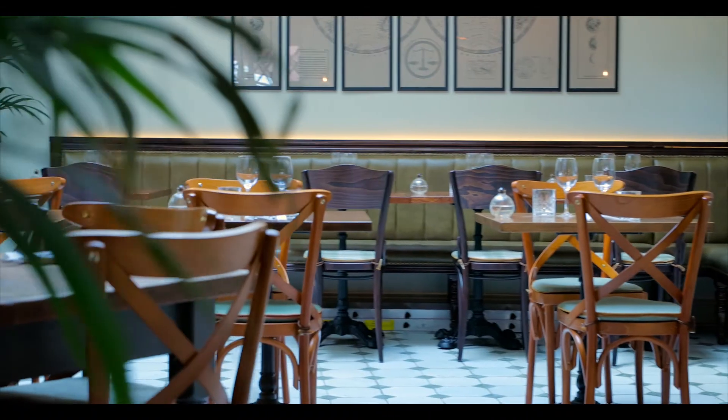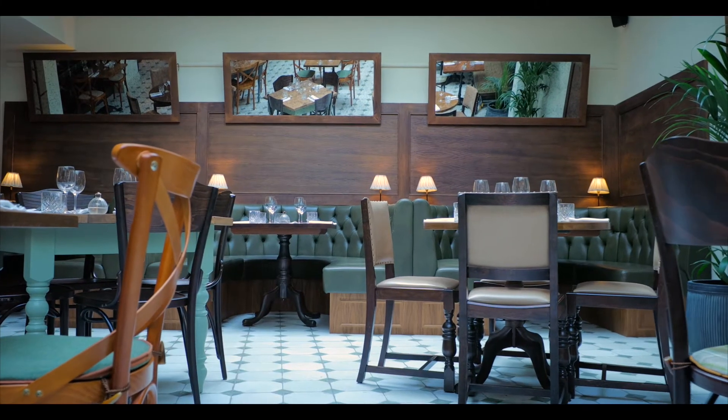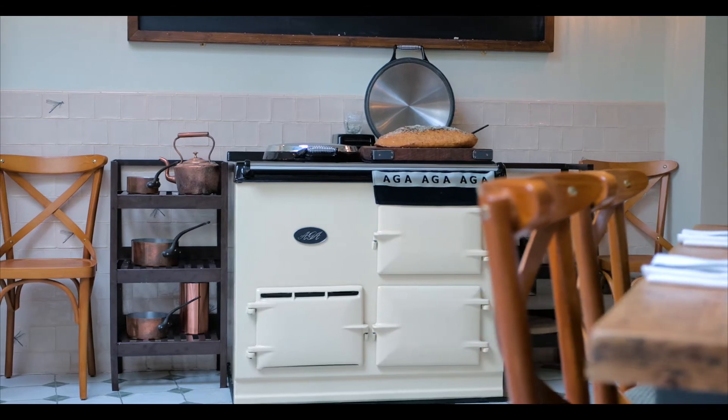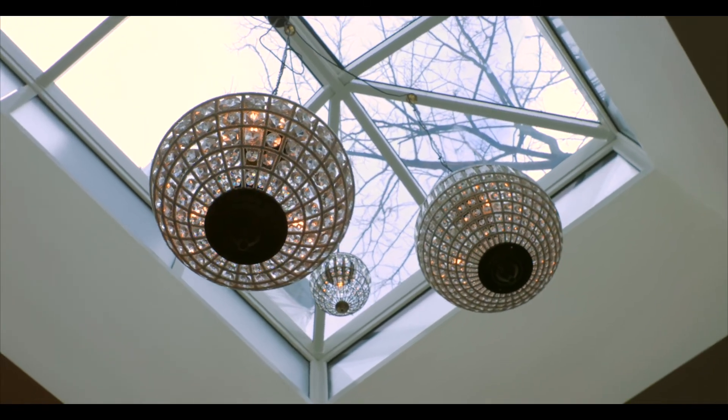When you then transition into the dining space it's actually a completely different experience. It's very light and airy and we purposely did that to really define the two spaces. There are lovely skylights and it's a much lighter coloured interior.